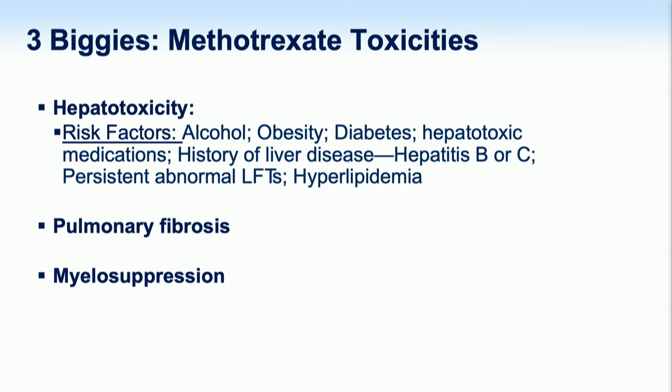The three major toxicities to think about with methotrexate include hepatotoxicity — probably the biggest one — so knowing the risk factors for hepatotoxicity is important, with diabetes being especially worth highlighting. We also have pulmonary fibrosis and myelosuppression, which are more idiopathic adverse effects associated with methotrexate.